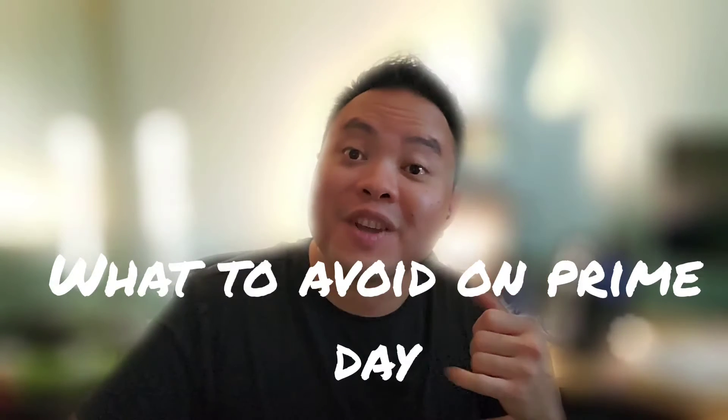Welcome back to another episode of ISO. If you are new to the channel, welcome. ISO stands for In Search Of. I'm always here to share with you guys tips on personal finance, how to keep a little bit more of our hard-earned money and work a little less, and enjoy life a little bit more.